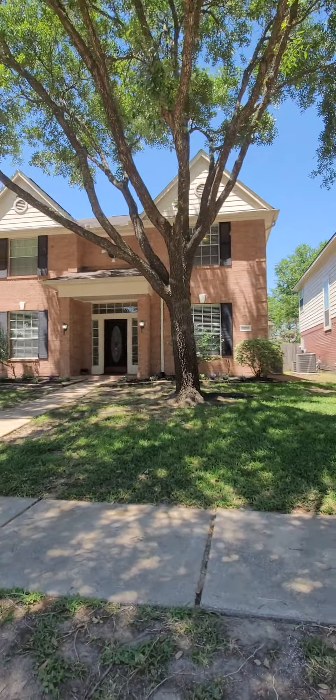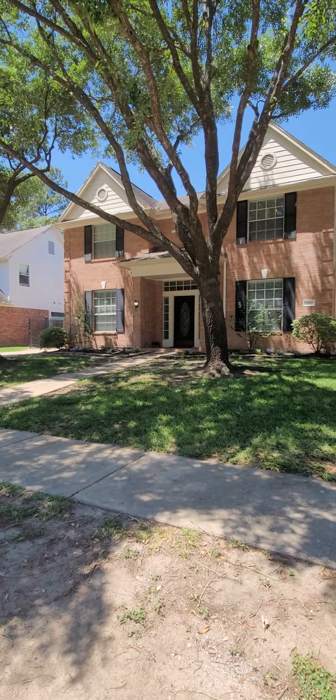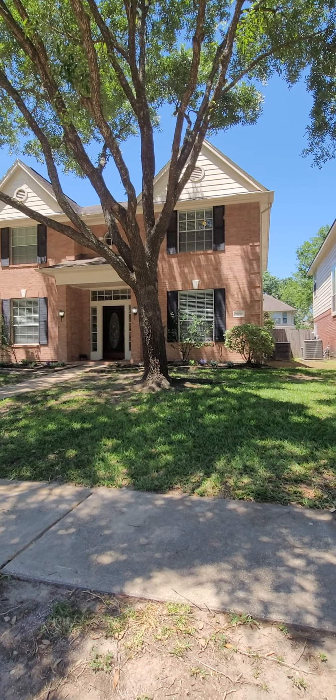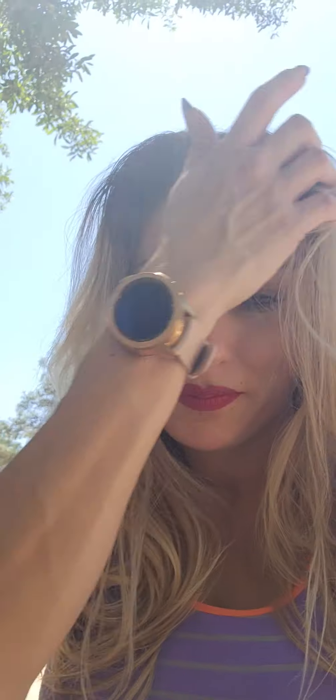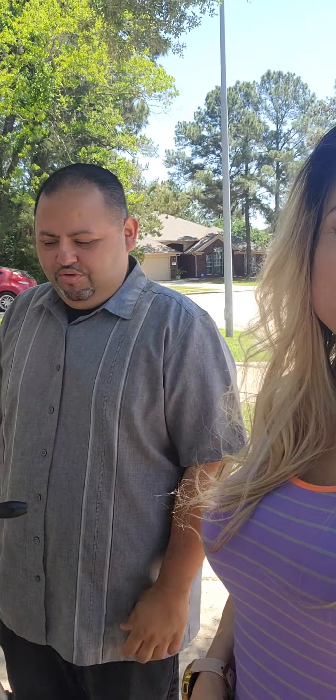Thanks for joining me on a quick tour of this house that my seller is letting me list next week. Call me or reach out if you'd like a private tour — it's going to go fast. Thank you to Jorge from Shoot to Sell Photography for doing my photos, as always he does an incredible job.